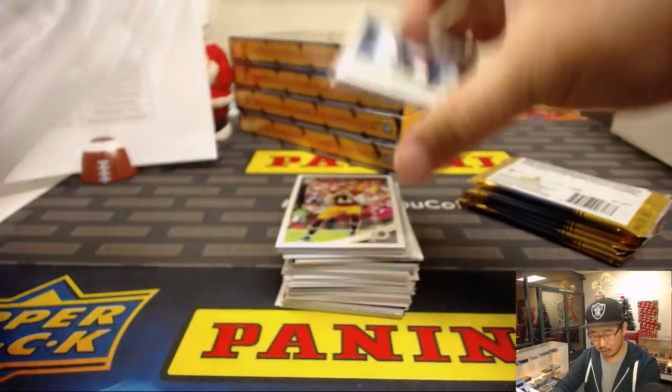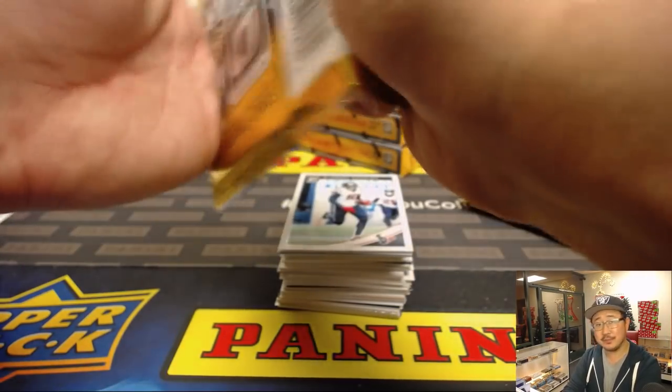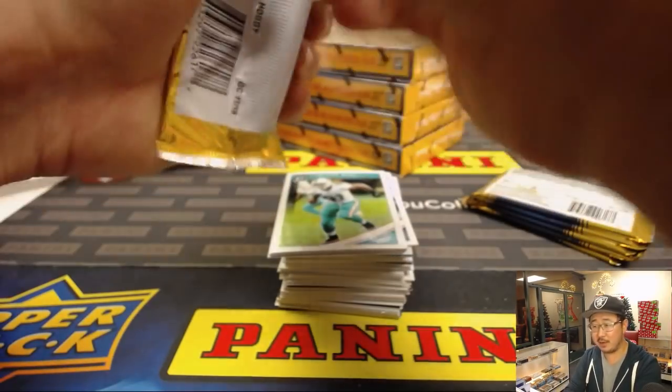It's a brand new product — we're all learning together. That's half the fun about all this. Hopefully we'll pull some monsters out of here.